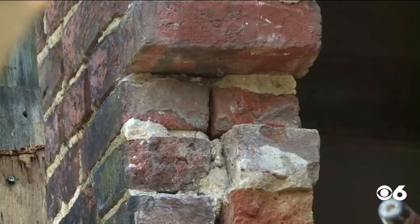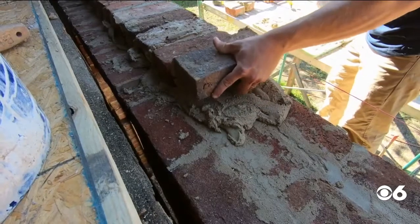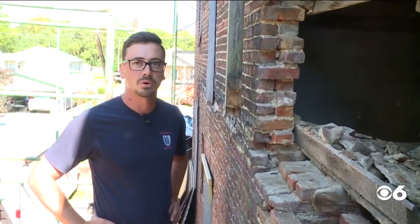But the masons here say it wouldn't still be standing if not for the skill of the bricklayers 200 years ago — it allowed it to still be here. This is a house that's going to be here in 200 years. It's going to have some ups and downs along the way, but because of the way it's put together, this is why it'll last. Overall, this is some impressive brickwork that was here before.